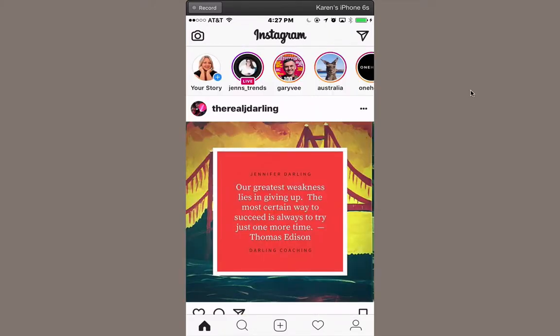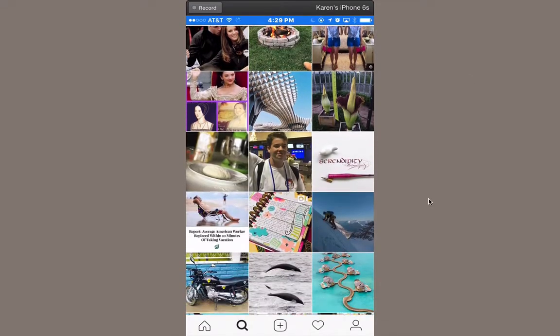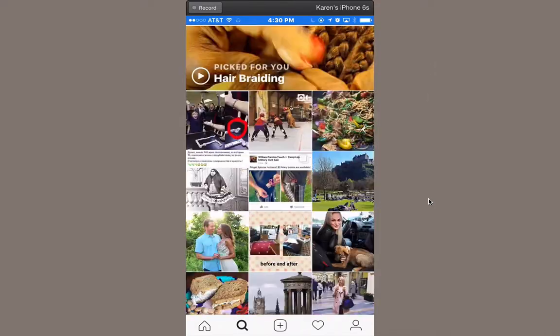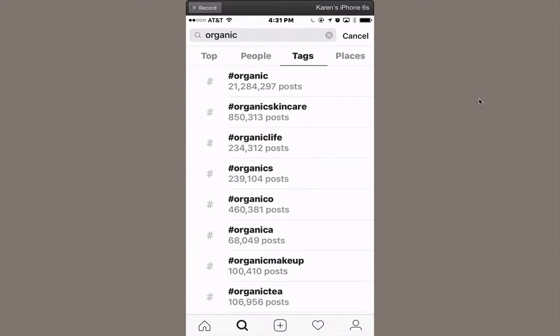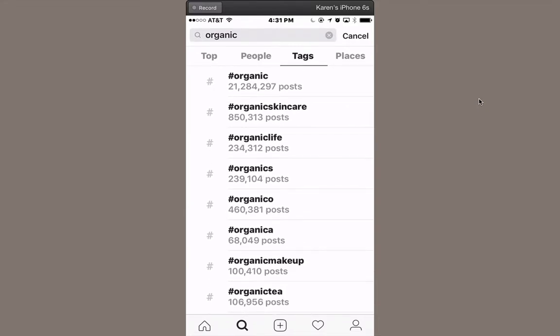Now let's talk about hashtags. The best thing to do is to click on the little spyglass at the bottom and you'll see all kinds of suggestions for things Instagram thinks you might be interested in based on what your friends are connected to or liking or commenting on. The search at the very top is really powerful — so let's type in the word organic. Instagram will show you different people, and we want to click on Tags, which stands for hashtags. So we can see the most popular hashtags using the word organic, such as hashtag organic and organic skincare.